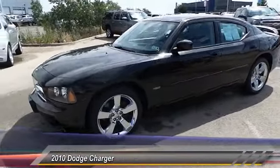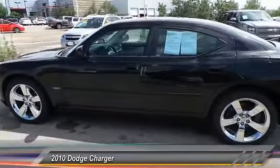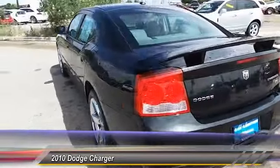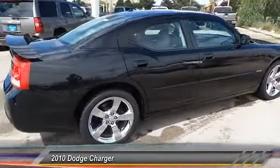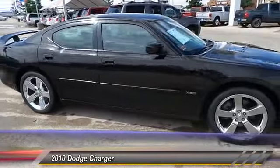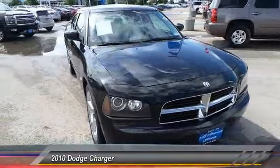The 2010 Charger injects versatility, comfort, and sophistication into your muscle car experience. The Charger is a powerful sedan that excites at every turn. Peace of mind comes standard with the Charger's five-star government front and side impact crash test rating. This vehicle has less than 35,000 miles.